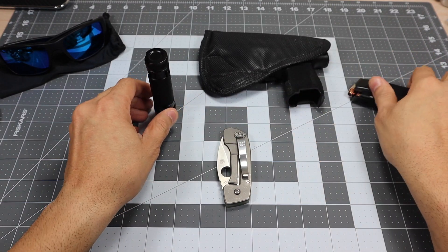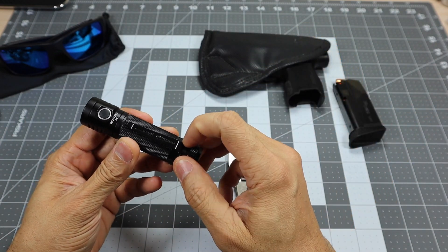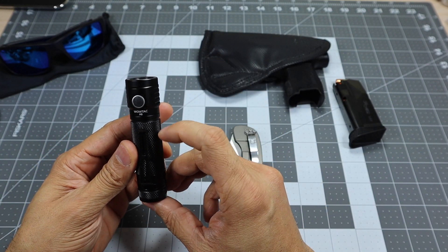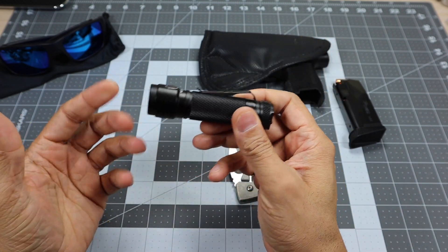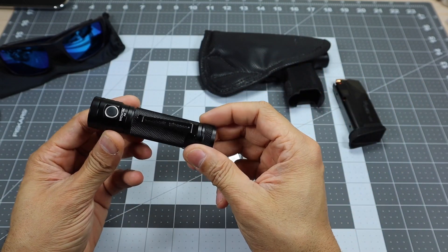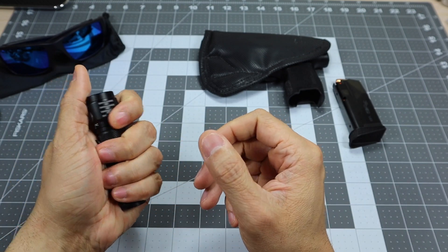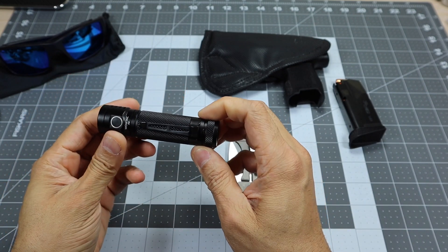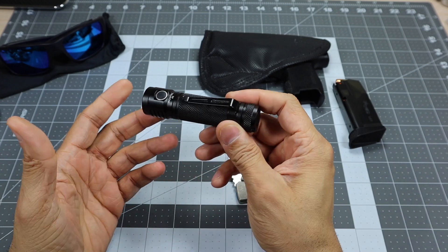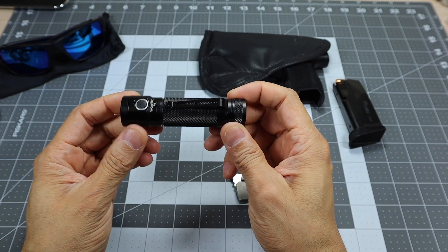Now the last three items. First, my current EDC flashlight — I test a lot of flashlights but always prefer a small form factor. This is the A6 from WowTac, a new offering from them. I actually have a review of this on the channel. It's a small 18650 rechargeable flashlight but puts out a turbo mode of 1,460 lumens — a lot of output from one little light. I've been carrying it and really love it.